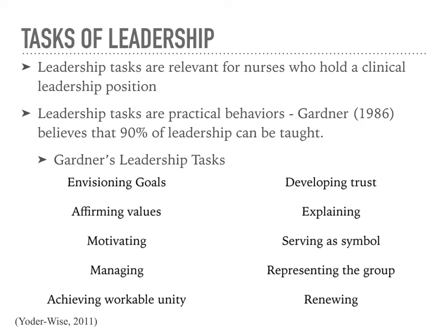The 10 tasks of Gardner's leadership task model are: envisioning goals, affirming values, motivating, managing, achieving workable unity, developing trust, explaining, serving as a symbol, representing the group, and renewing. In a clinical position, envisioning goals involves visioning patient outcomes for a single patient or family and assisting patients in formulating their vision of their future well-being.